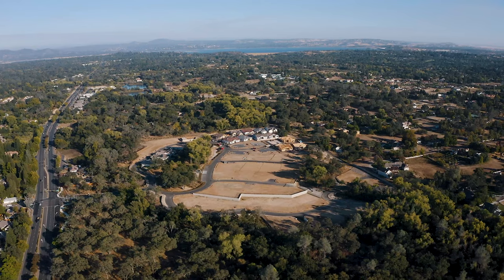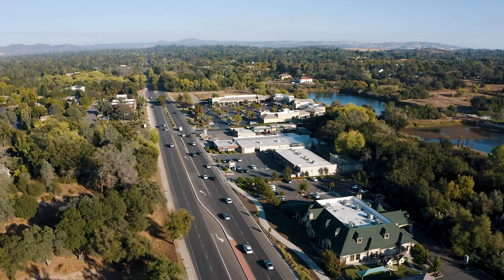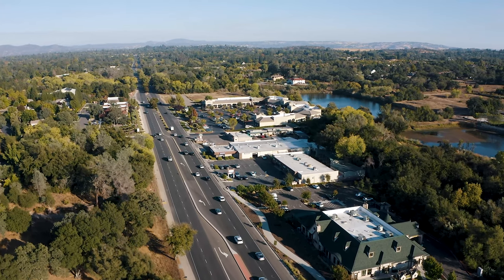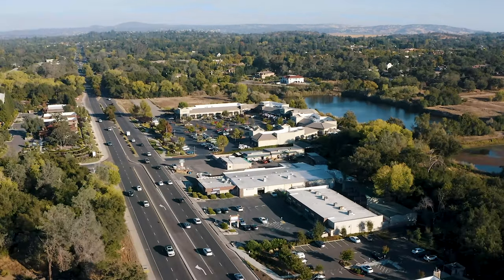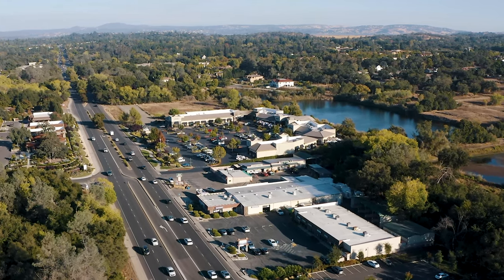It's an easy drive to Folsom Lake for recreation, and Quarry Ponds commercial park is just up the street offering a salon, coffee, and casual fine dining. One of the main attractions to Quarry Ponds is the extensive restaurant patio seating on the pond.